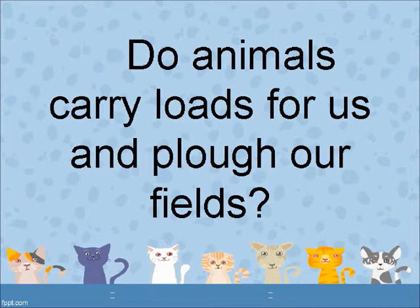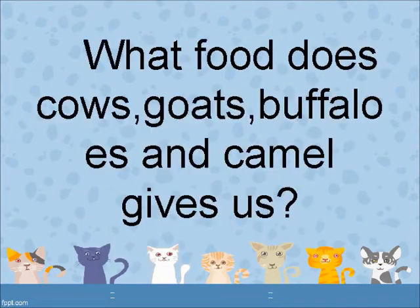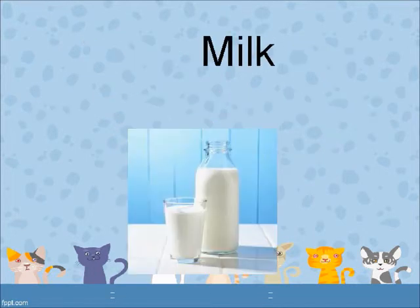Do animals carry loads for us and plough our fields? Yes. What food do cows, goats, buffalos and camels give us? Milk.